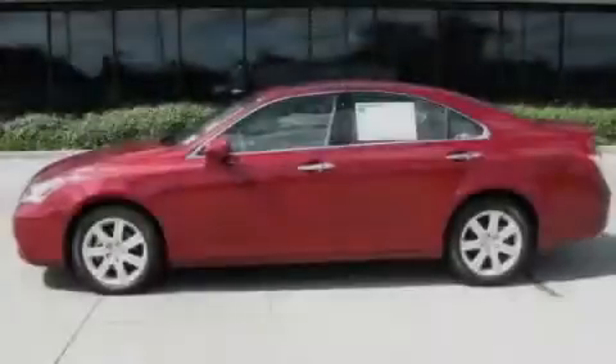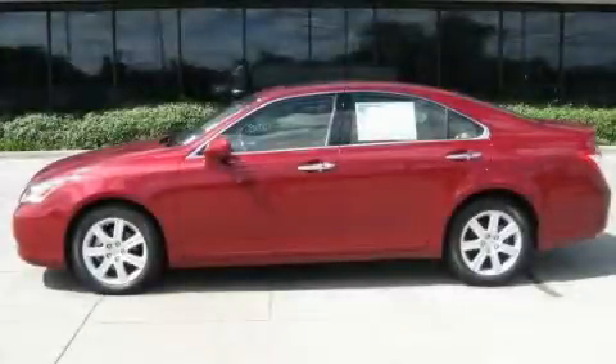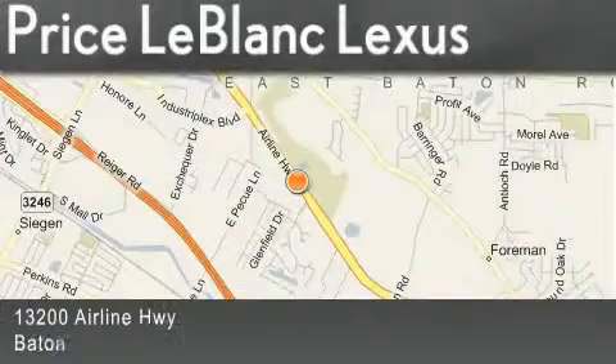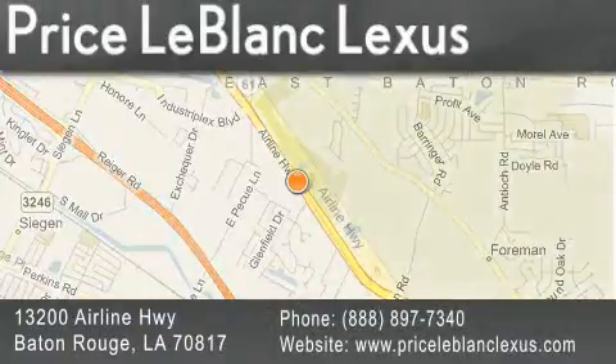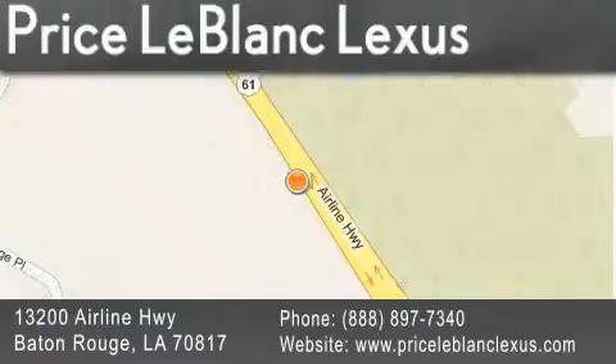Call or visit us right now and arrange your test drive today. Thank you for shopping at Price LeBlanc Lexus, conveniently located at 13200 Airline Highway in Baton Rouge. Please contact the internet department today at 888-897-7340 for special internet-only pricing. Thanks for listening.